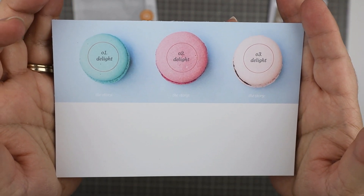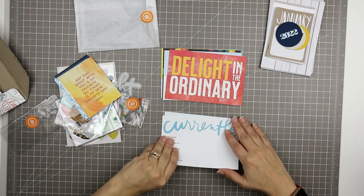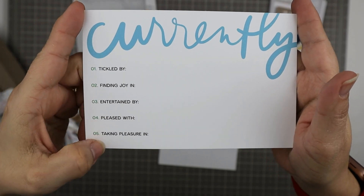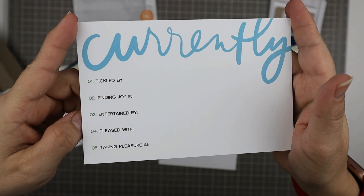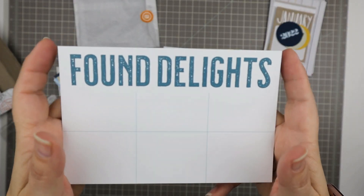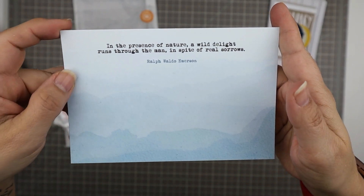We have 'the story' repeated as a card, then one that says 'delight in the ordinary,' one that says 'currently' — I like these currently cards, though I wish it had a few negative things like 'stressed by' or 'wondering about.' And then 'found delights' — I guess since it's a delight kit it's going to focus on the positive. And then another quote card. It's pretty.